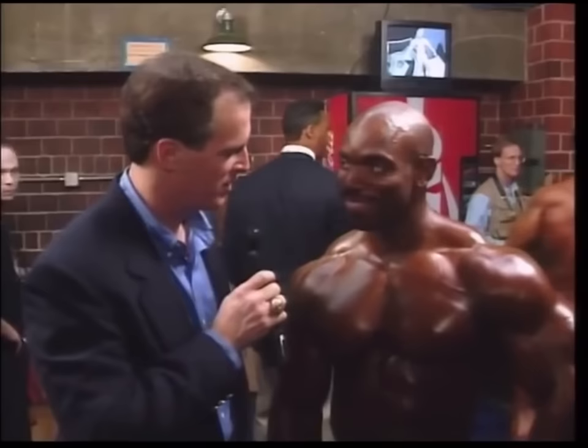Let's check in now with Jack Corrigan backstage with Flex Wheeler, one of the leading contenders for the Arnold Classic Championship tonight. Flex, a great prejudging — what are your thoughts heading into this last round? Right now I'm just trying to keep my mind focused. The next phase is the posing round, and that's what I want to concentrate on. I just want to go out and hopefully deliver what's inside of me to the audience, and once I do that, I'll say okay.